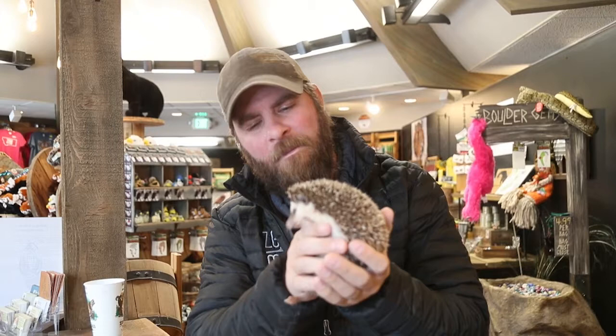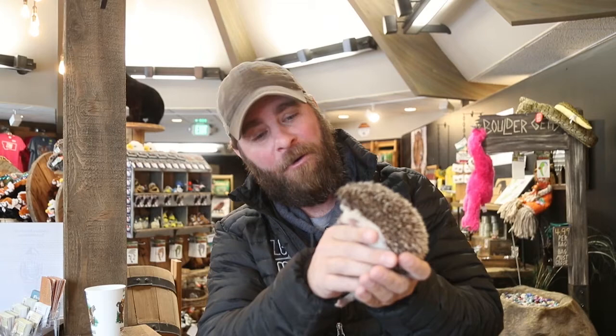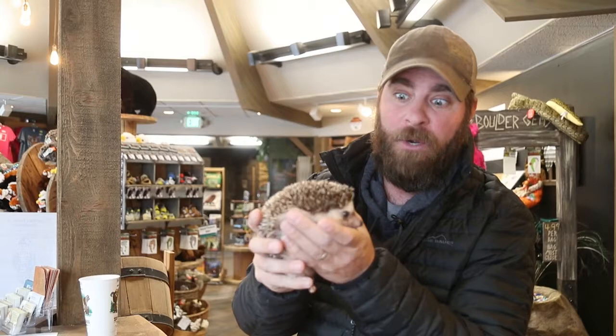Hey guys, Jeff the Nature Guy here at Zoo Montana, and yes, I have Spitzer, our hedgehog. What a cutie. When you met him years ago, he was very shy, but he is a completely different hedgehog nowadays because we've been handling him quite a bit and getting him used to people, and as you can see, he's doing really, really well.